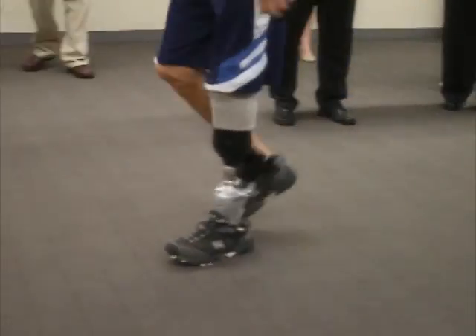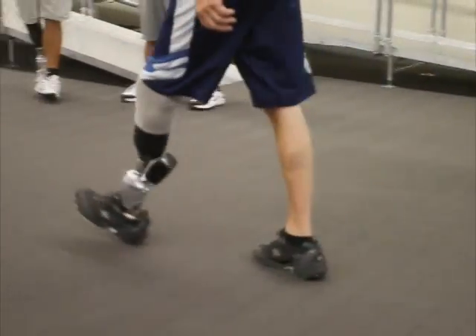How long do you work here? Since May of last year. How did you first lose your leg? It was a recreational accident in 2002. My amputation was in March of 2010.